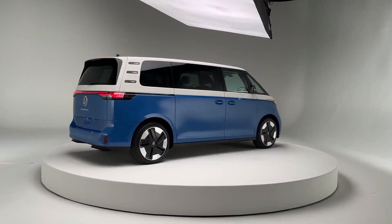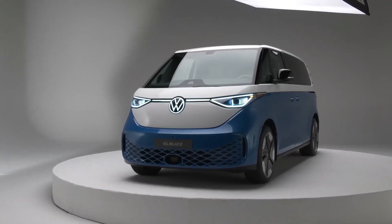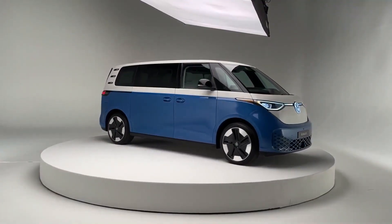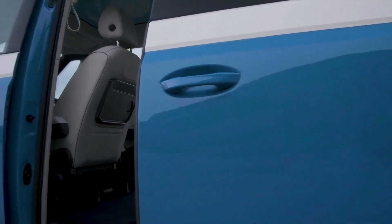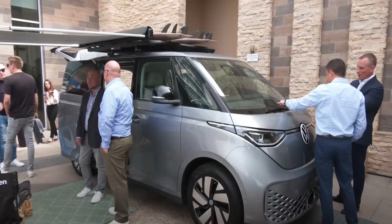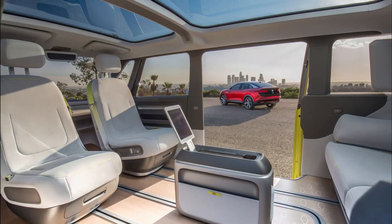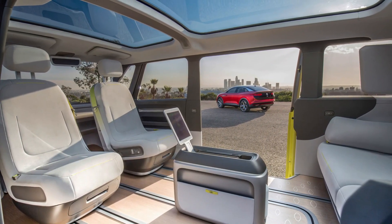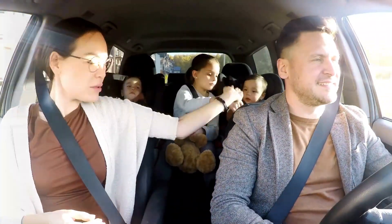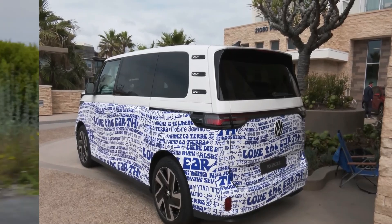As the electric vehicle market continues to grow, there are a variety of models and brands available to choose from — so how does the Volkswagen ID Buzz compare? First, the ID Buzz offers a unique design with its retro styling, which sets it apart from other EVs in the market. Its spacious interior and seating for up to eight passengers make it a great choice for families or groups.